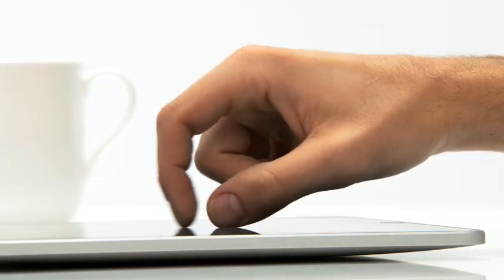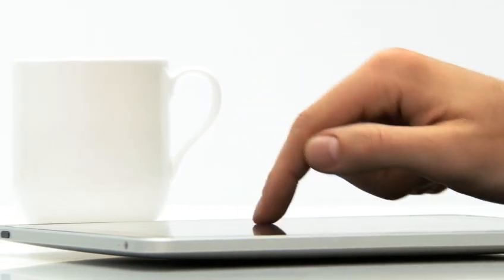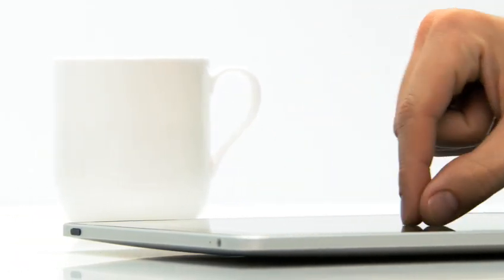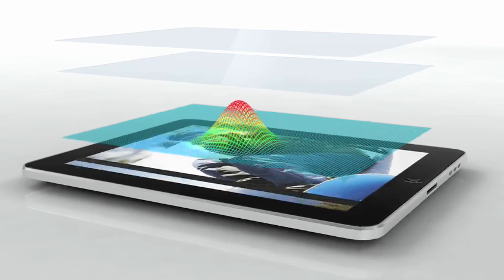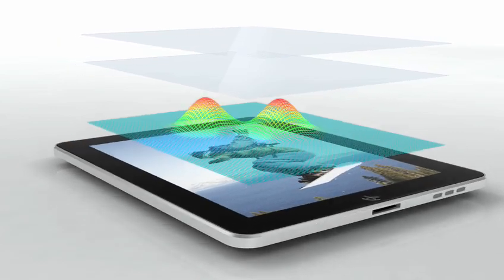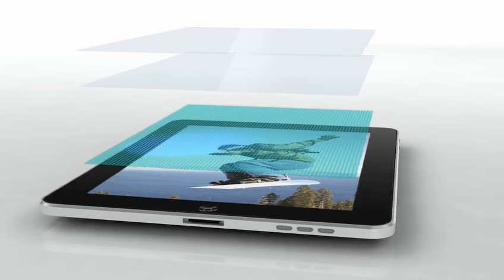The iPad is the most advanced piece of technology that I've ever worked on at Apple. The innovation in the product really starts with multi-touch itself. This multi-touch is the largest that we've ever built in a product, and it's on multi-touch of this size that you really feel the power and performance that multi-touch can offer. By putting well over 1,000 sensors in this multi-touch design, the level of multi-touch accuracy that the customer will experience is unprecedented.